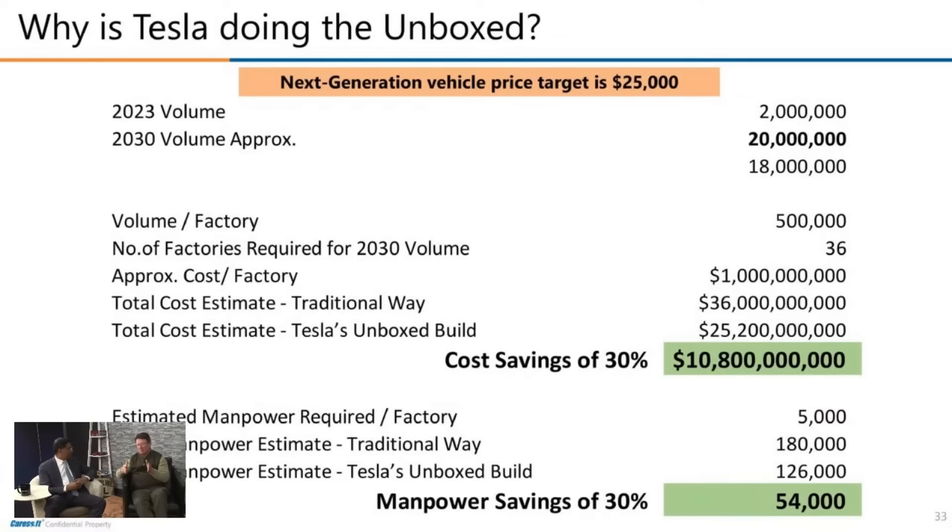Tesla's 2023 volume was 2 million vehicles, and their internal goal is 20 million by 2030—a 10x increase in just seven years. At 500,000 units per factory, that requires 36 factories, though Shanghai already does 1 million per year so the actual number may be less. Looking at manpower, the traditional Tesla build requires 180,000 workers, but the unboxed process brings that down to 126,000.